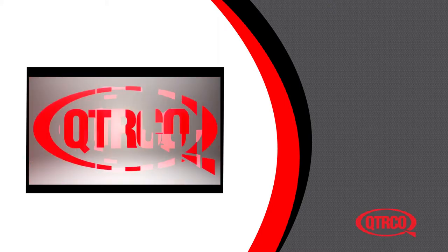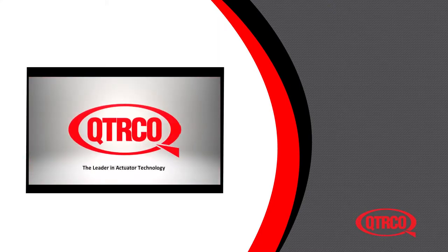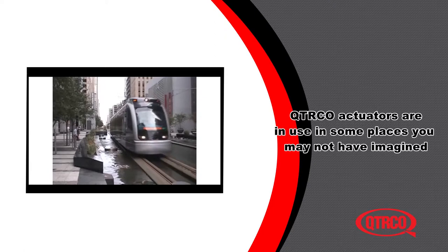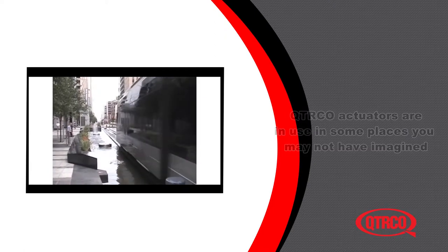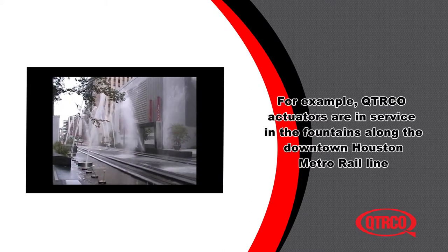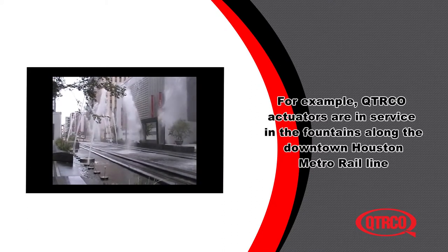Quartico, the leader in actuator technology. Quartico actuators are in use in some places you may not have imagined. For example, Quartico actuators are in service in the fountains along the downtown Houston metro rail line.